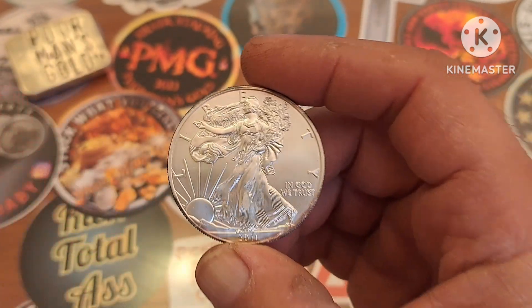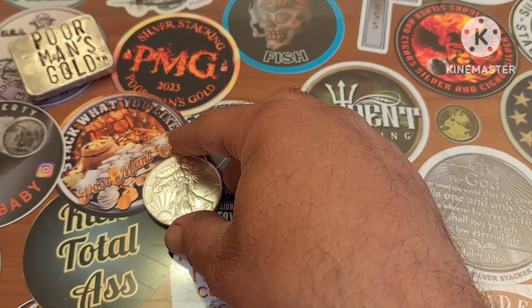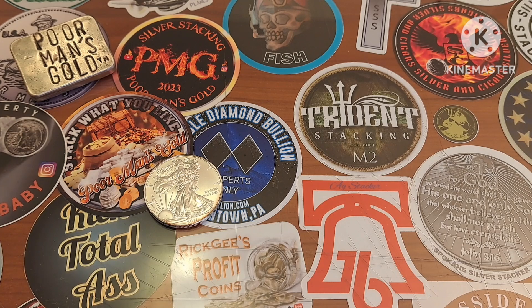I've sort of had it in the back of my head for a while that if I could get a mint sealed tube of American Silver Eagles — the year wasn't really set in my mind — I just said, you know what, I would like to have a mint sealed tube of any year of Silver American Eagles.